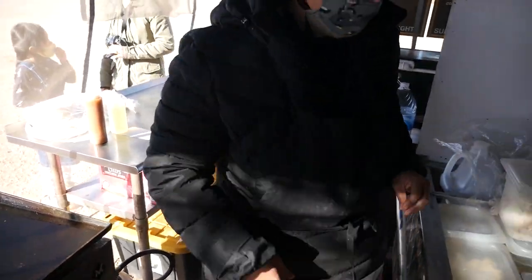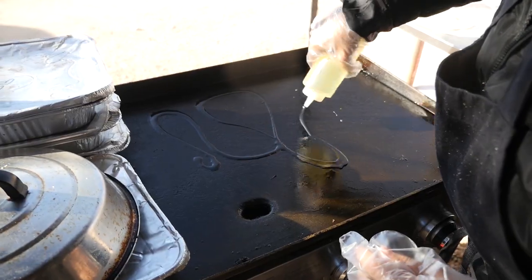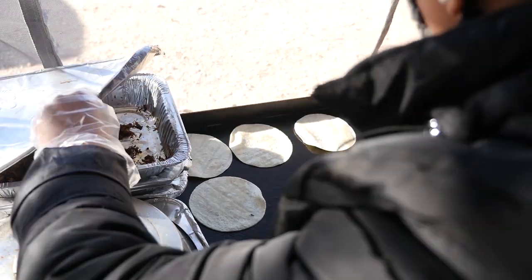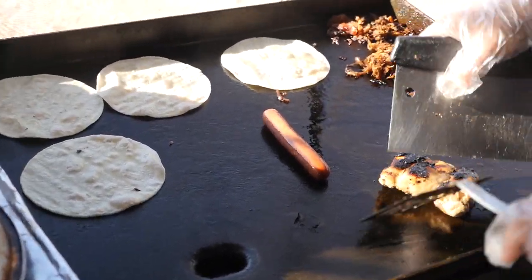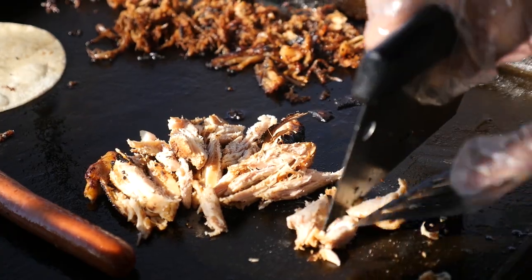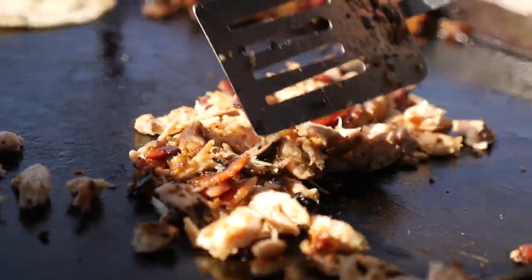So she likes to oil the tortilla a little bit so it doesn't rip. And this location is heavily trafficked because it's on the way to the Grand Canyon. Love the hustling - yeah, it's a hustle.